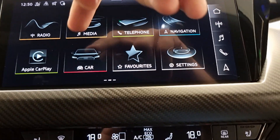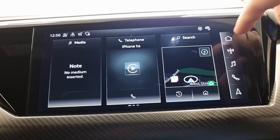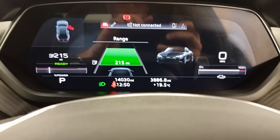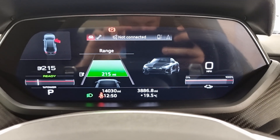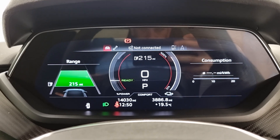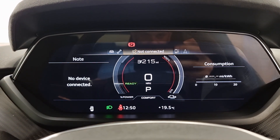It's also got adaptive cruise and lane assist. There are different menu settings on here as well. On the digital dash you've got a couple of different views — this is your standard one, and you can change it to other layouts. It's all customizable so you can set it to whatever you would prefer.